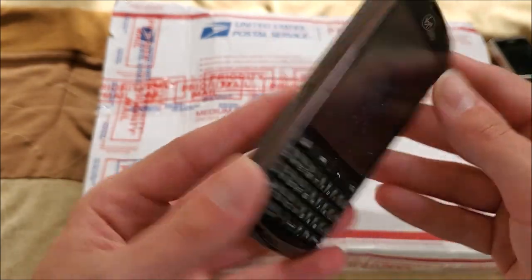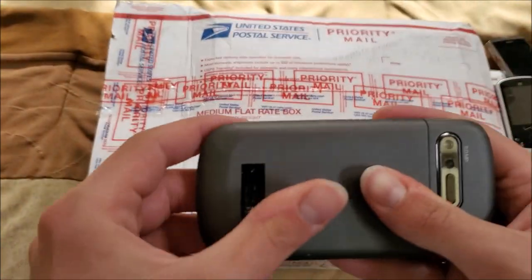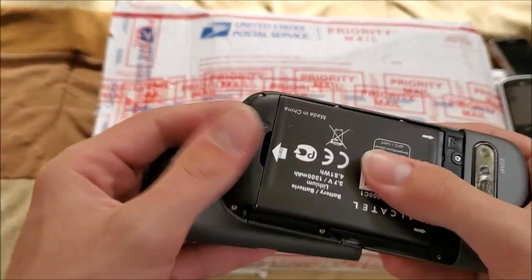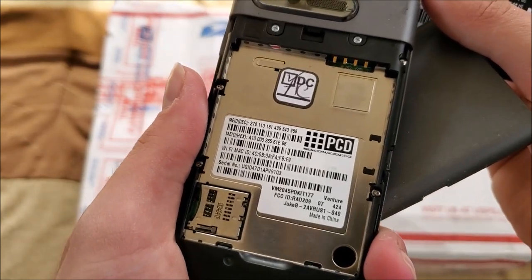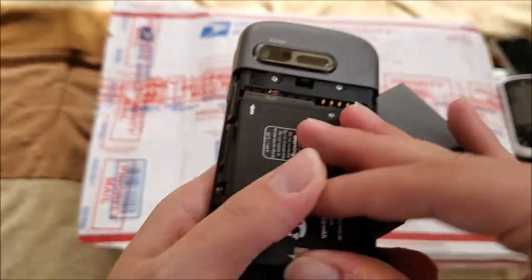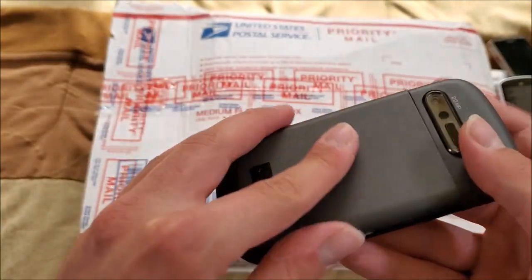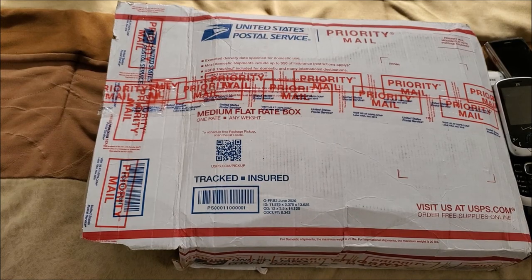Here is a Virgin Mobile texting phone — it's an Alcatel. I'm guessing Venture is the model — the Alcatel Venture. Pretty interesting phone there.